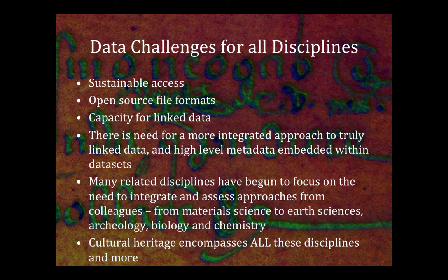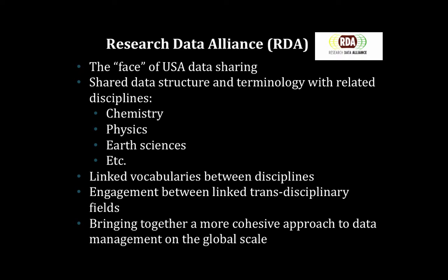One of the groups I've been working with a lot recently is the Research Data Alliance, which is really the face of the USA in terms of the global component. When I first joined there were 72 interest groups, and rather than create a new one I said there must be five already doing things I want to do. Looking at what was the shared data structure and terminology across disciplines — when I went to a chemistry interest group they said 'you're cultural heritage, so you have your own terminology.' And I said actually no, we're chemists and physicists and archaeologists, and we want to make sure that terminology is the same across disciplines.